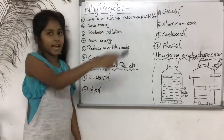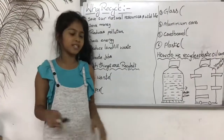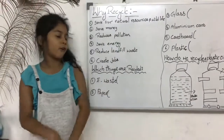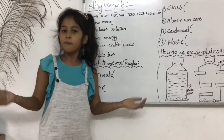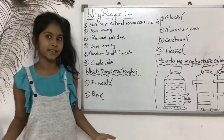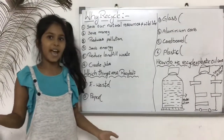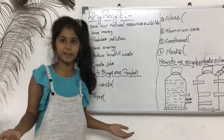So, why recycle? Recycling is vital for many reasons that affect the future of all the children. Today, more than 100 million Americans recycle. It is an easy way to protect the environment and stimulate the national economy.